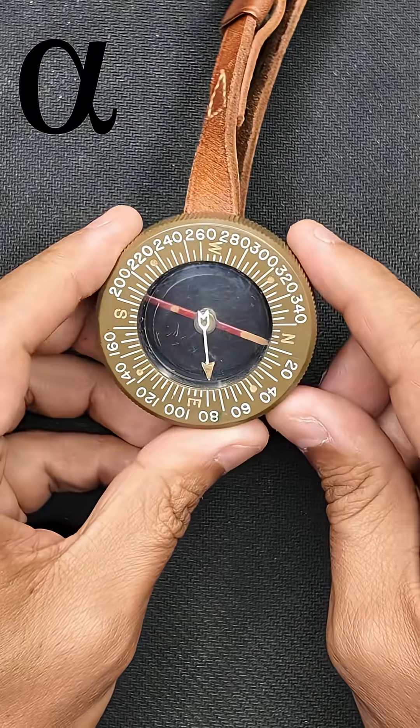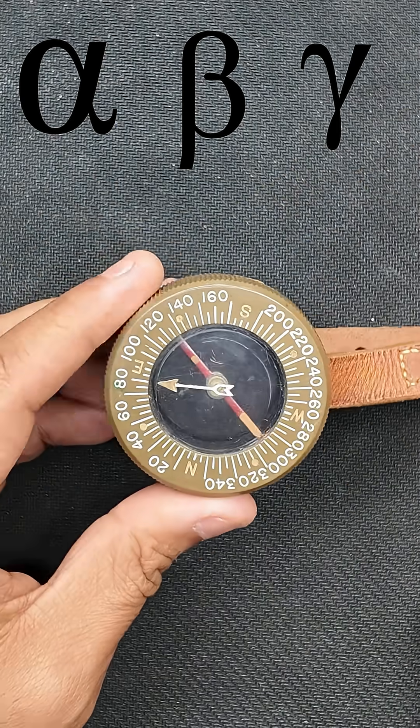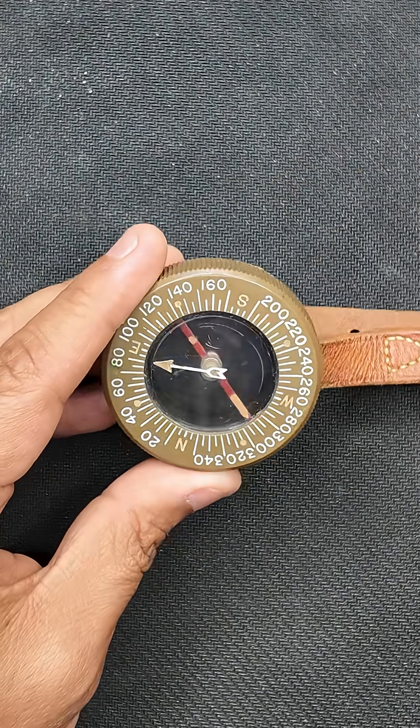Here is a World War II compass that gives off Alpha, Beta, and Gamma radiation. Here's a quick explanation of all three and how easily they can be blocked.